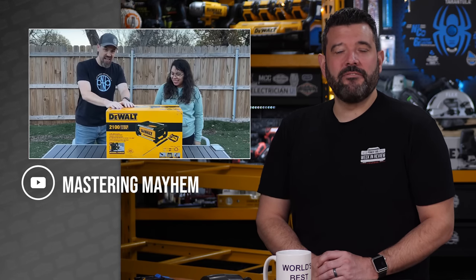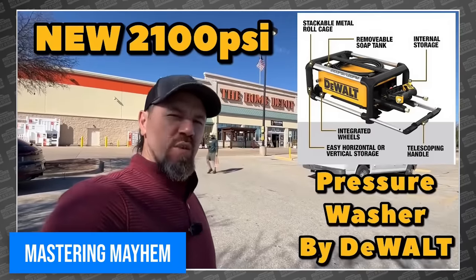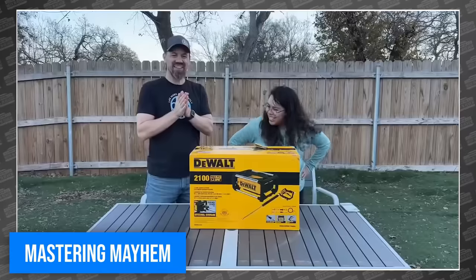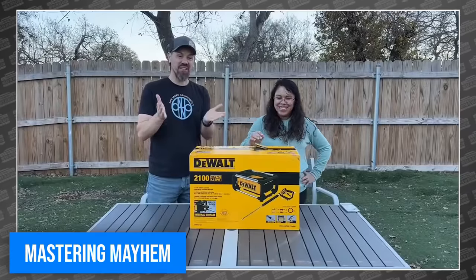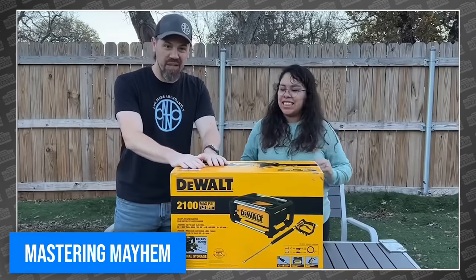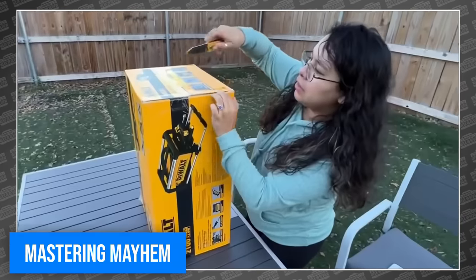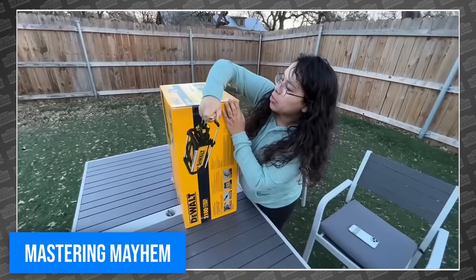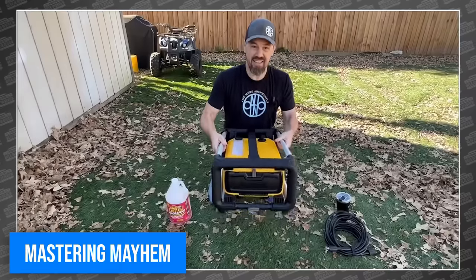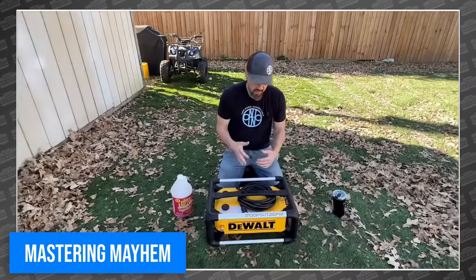We've got our very first appearance of Mastering Mayhem here on the show. If you're not familiar with Marius, he's a really great tool tuber who runs an amazing power tool giveaway program every weekend — you want to be sure to check that out. He also does a bunch of tool shopping videos, and this week his obsession brought him in contact with the all-new DeWalt 2100 PSI compact pressure washer. He doesn't just tell you how to get the best price, but also shot a very detailed review of this really unique format pressure washer.